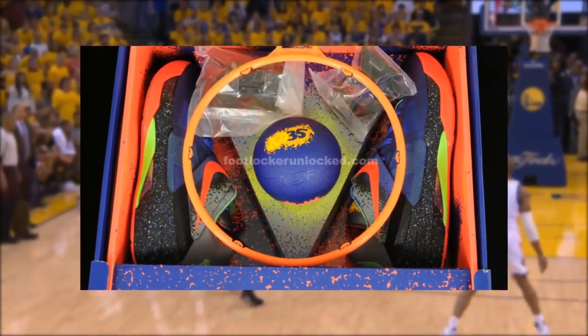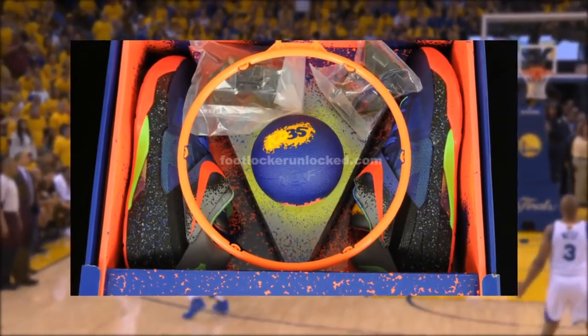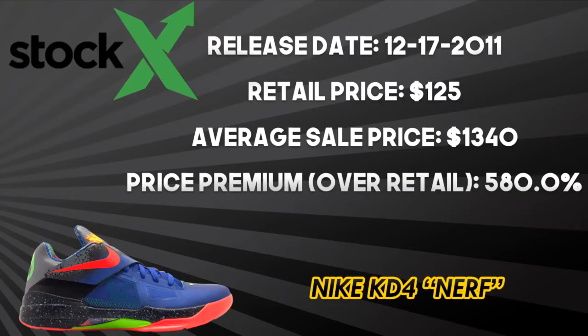Due to this being a limited release at only a handful of stores throughout the world, and coming with unique packaging — literally a Nerf hoop was included — it sold out quickly on December 17, 2011 at $125. Today it resells on average for $1,340, a 580% premium over retail.